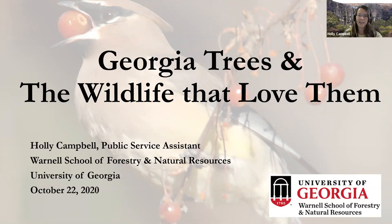Welcome everybody! I'm so excited to be here and talk to the master naturalists of Forsyth County. My name is Holly Campbell and I am part of the public service and outreach faculty at UGA at the Warnell School of Forestry and Natural Resources. In my role there I focus on urban forestry and wildfire and prescribed fire education.